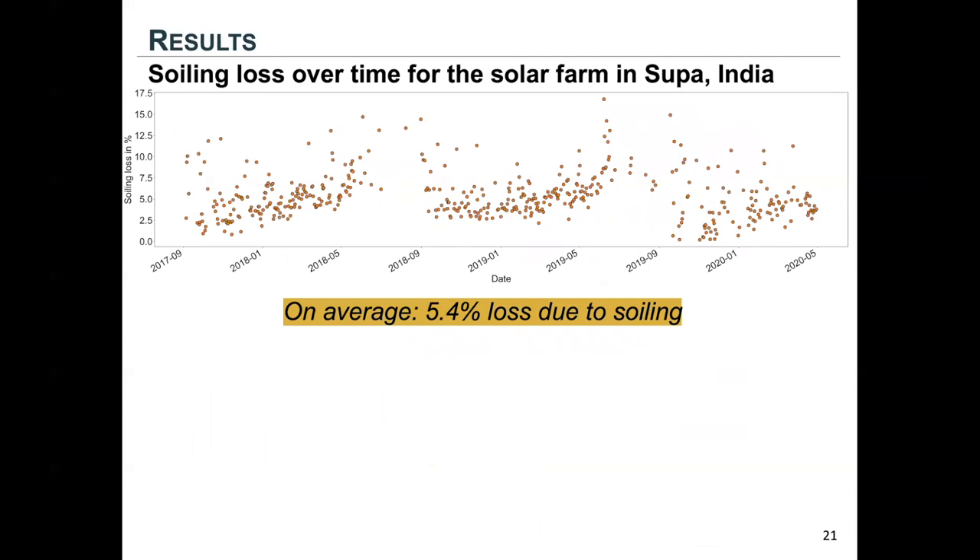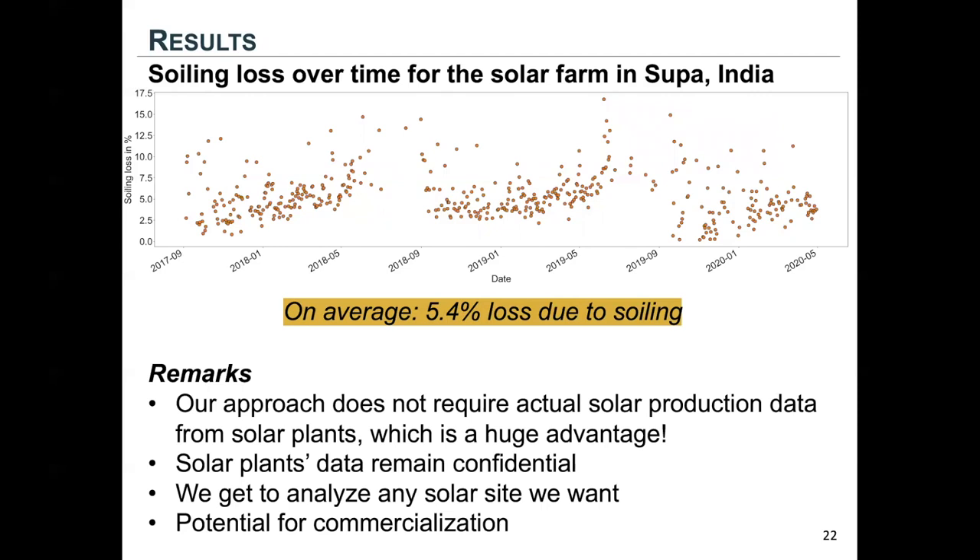In this study, on average a 5.4% loss is due to soiling for this specific solar farm in India. Our approach has some great advantages. The biggest one is that it does not require actual solar production data from solar plants — this is huge because solar plant data are usually confidential. In this way, we get to analyze any other solar site we want, essentially.